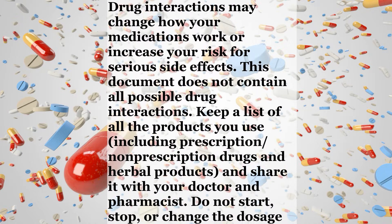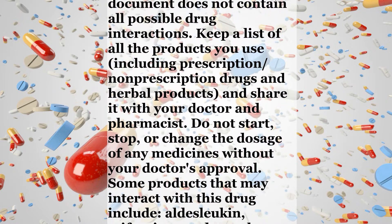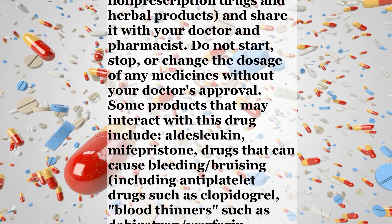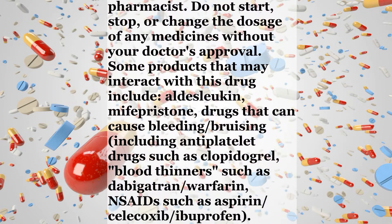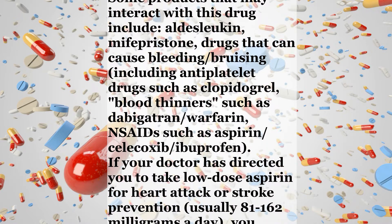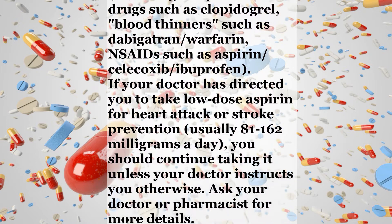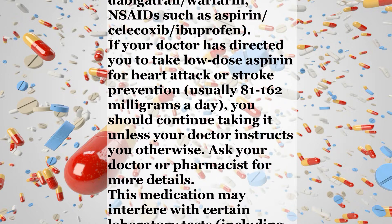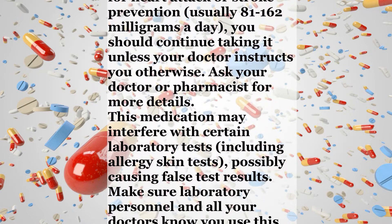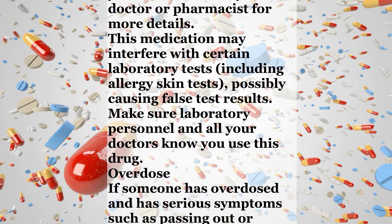Interactions. Drug interactions may change how your medications work or increase your risk for serious side effects. This document does not contain all possible drug interactions. Keep a list of all the products you use, including prescription and non-prescription drugs and herbal products, and share it with your doctor and pharmacist. Do not start, stop, or change the dosage of any medicines without your doctor's approval. Some products that may interact with this drug include mifepristone, drugs that can cause bleeding or bruising including antiplatelet drugs such as clopidogrel, blood thinners such as dabigatran or warfarin, and NSAIDs such as aspirin, celecoxib, or ibuprofen. If your doctor has directed you to take low-dose aspirin for heart attack or stroke prevention, usually 81 to 162 milligrams a day, you should continue taking it unless your doctor instructs you otherwise.